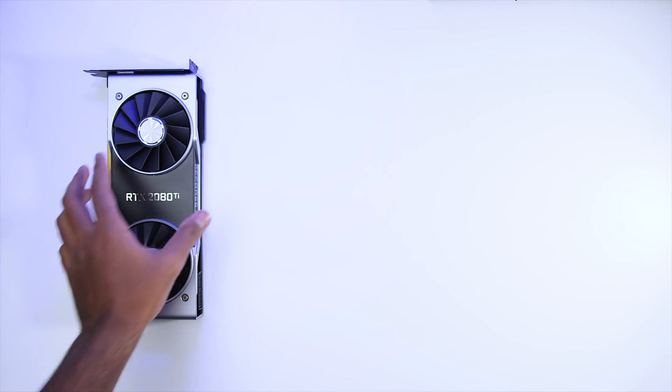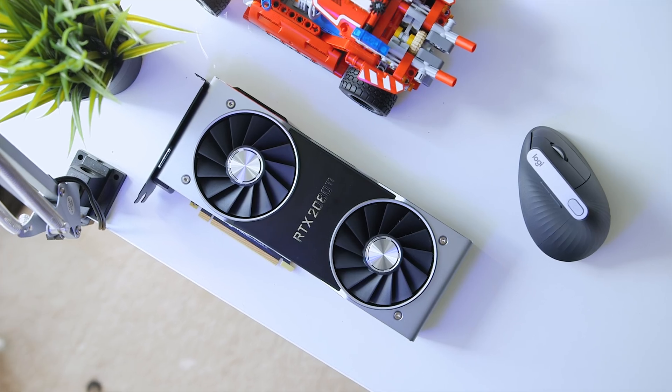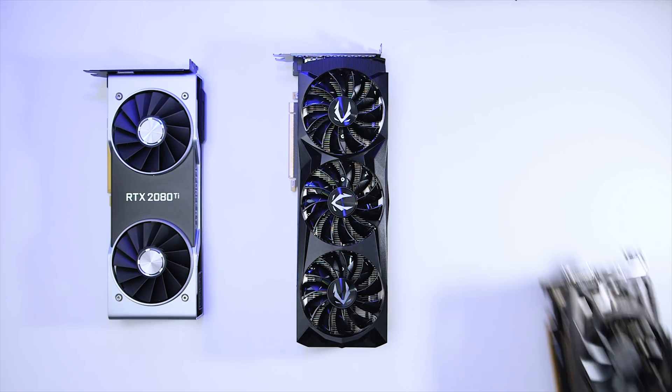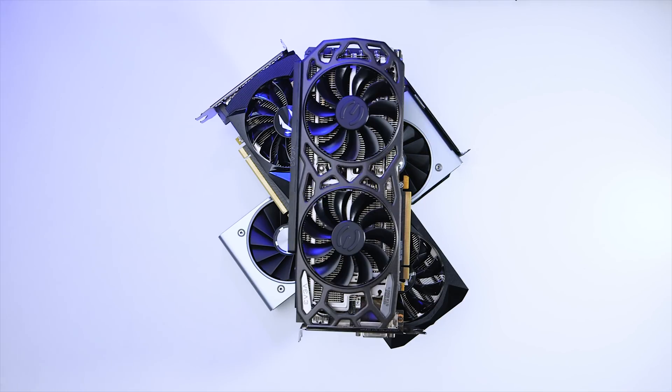For this test I'll be using Nvidia's RTX 2080 Ti Founders Edition — the most expensive consumer GPU to date. Next up we have Zotac's Gaming RTX 2080 Amp Edition, and finally Nvidia's flagship 10-series GPU, the beloved 1080 Ti — in this case EVGA's SC, or Super Clocked, Black Edition.